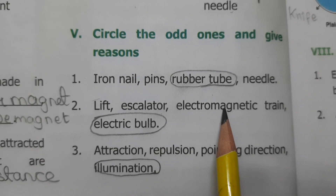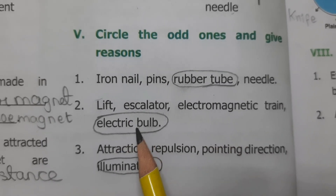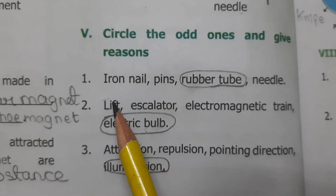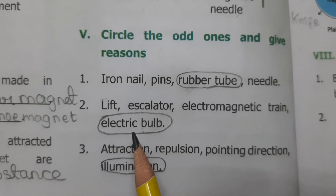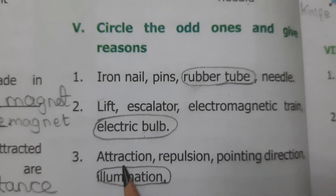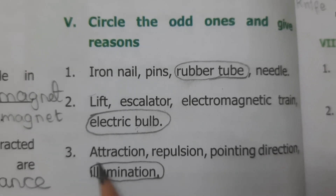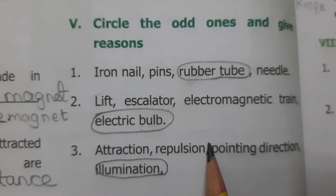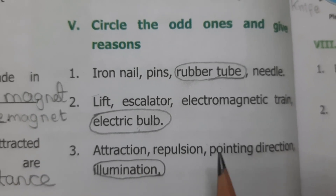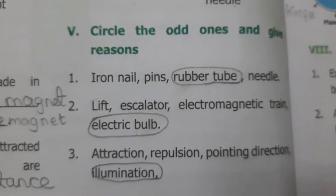Similarly: lift, escalator, electromagnetic train, electric bulb — Electric bulb is the odd one, because lift, escalator, and electromagnetic train use magnets. Next set: attraction, repulsion, pointing direction, illumination — Illumination is the odd one, because attraction, repulsion, and pointing direction are magnetic properties.